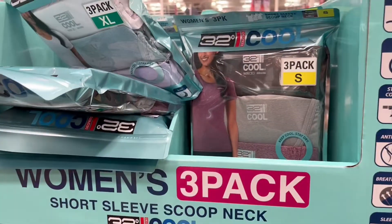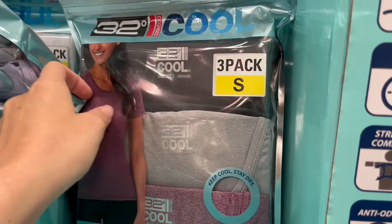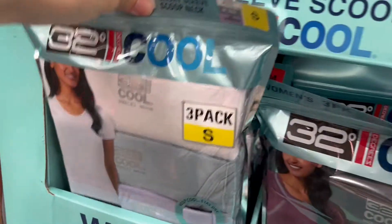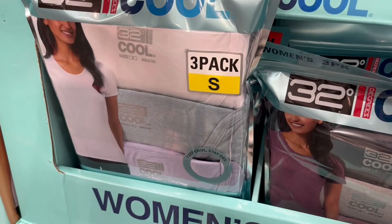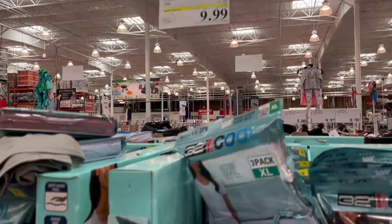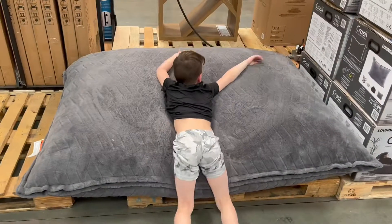Check out these women's three-pack 32 Degrees Cool shirts. They have the black, gray, and purple, or the white, tan, and black. They're so cute and so soft, and they're on sale for $9.99 right now, so you're getting a bit of a savings.